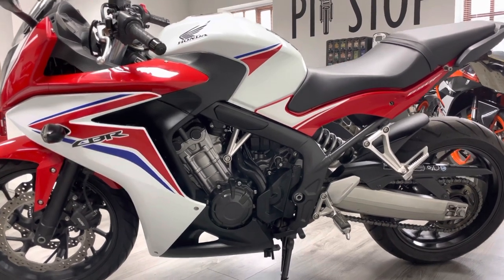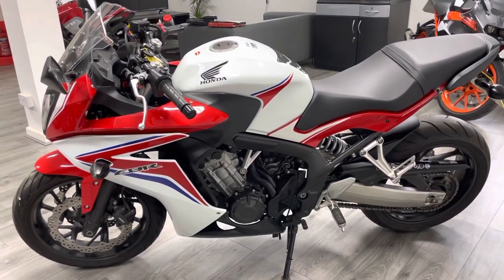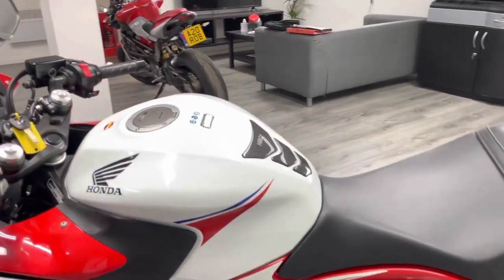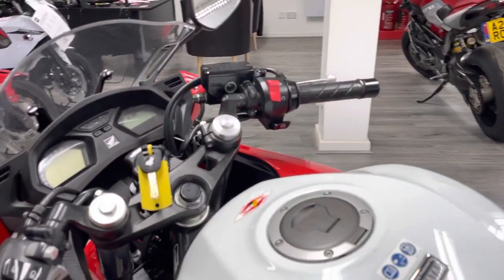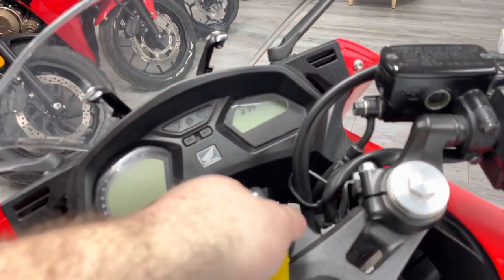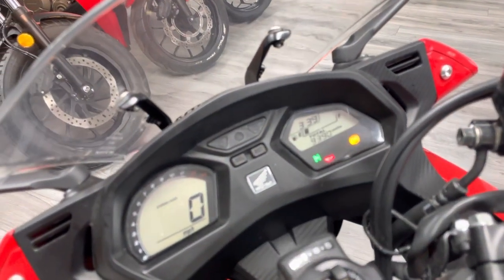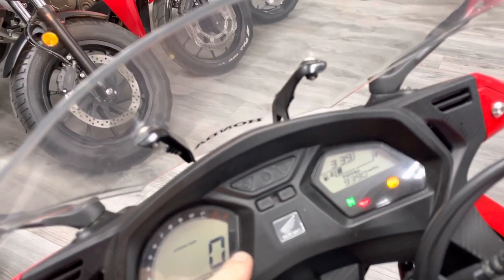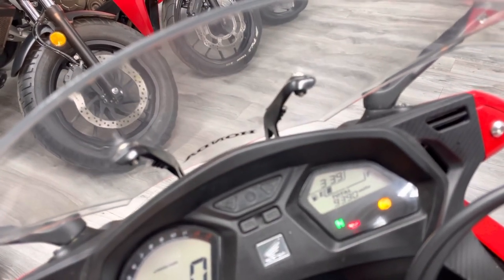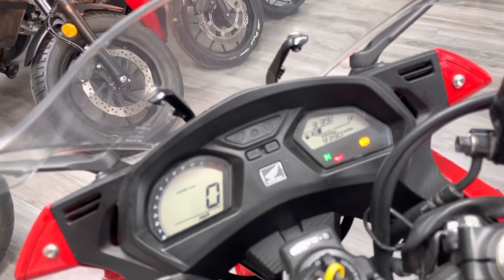The 650F is a sports commuter and it kind of ticks all the boxes, really. It's an ideal bike for those of you coming off an A2 licence looking for a bigger bike, or indeed for someone who is on an A2 licence who wants something bigger that they can ride around and then de-restrict it when they're ready. Fully digital clocks — you've got your speed in miles per hour and revs on this side. The mileage reads 9,390 miles. This is the ABS model, so it has combined front and rear ABS as well.